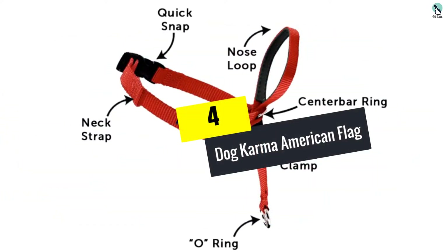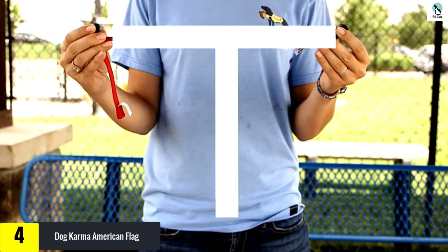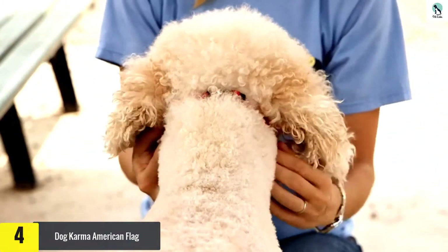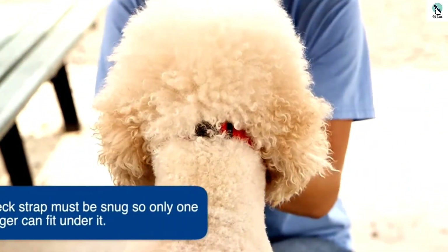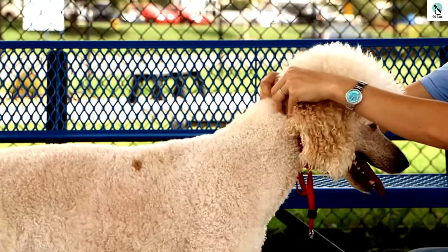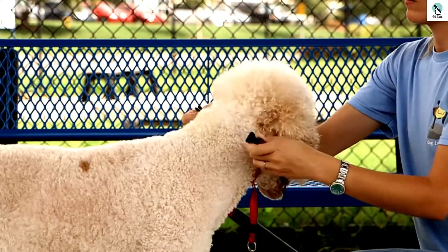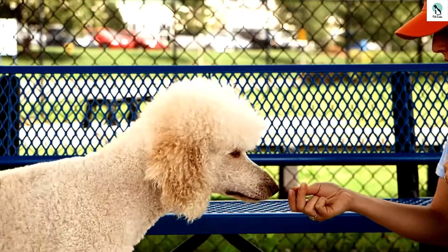Moving on at number 4, we have the Dog Karma American Flag collar. This is a great option if you and your pup are feeling extra patriotic and are shopping on a budget. We found this collar to be quite burly and durable, and with all but the largest size costing substantially less than some other options, it's a great value. It's available in three different variations of the stars and stripes and five different sizes covering a range of 8 inches to 32 inches. It wasn't prone to picking up smells and it was quick to dry in our tests.